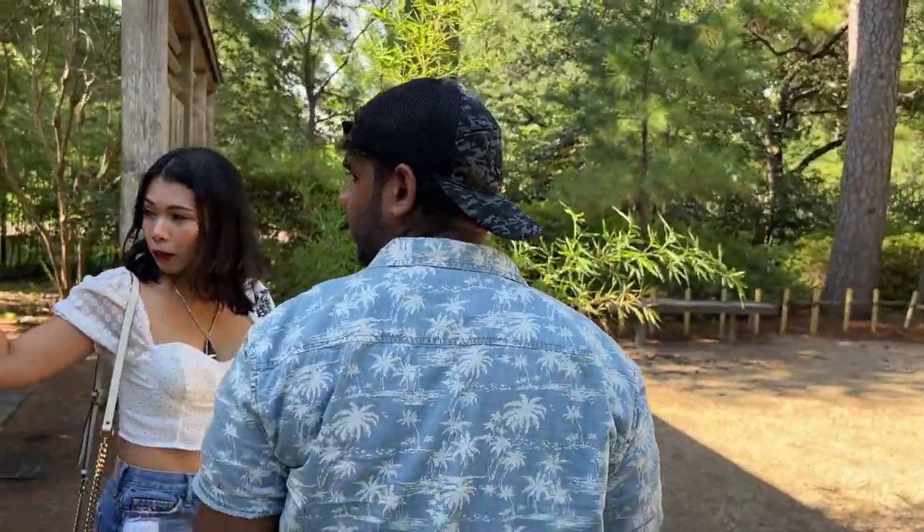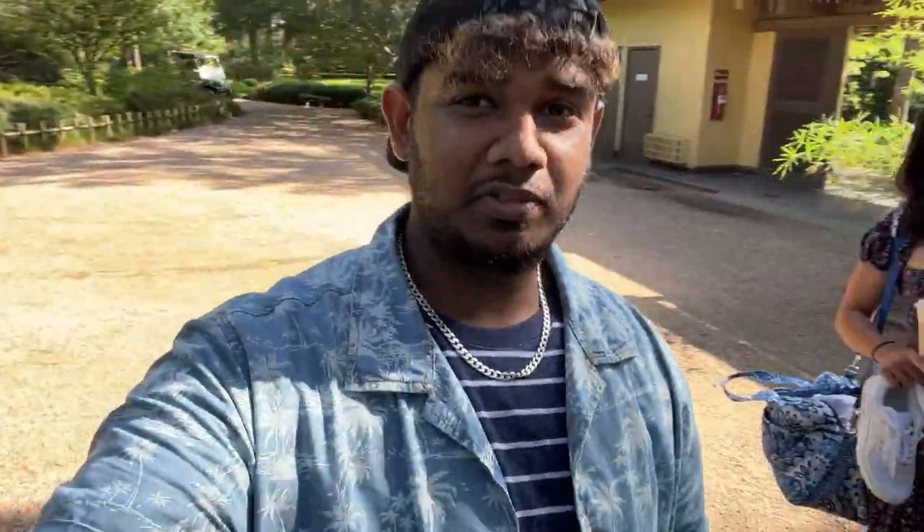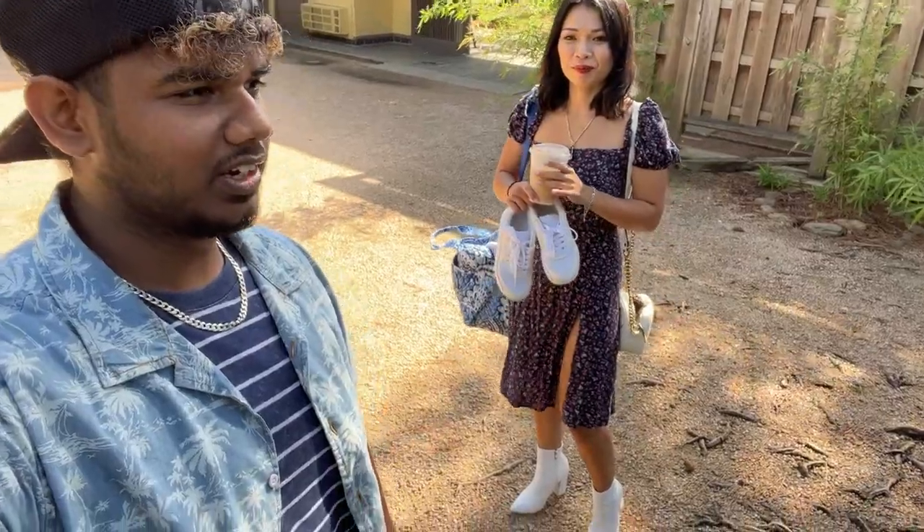The model has come in the second outfit. This is the second outfit and we are going to shoot right now in the Japanese Garden.